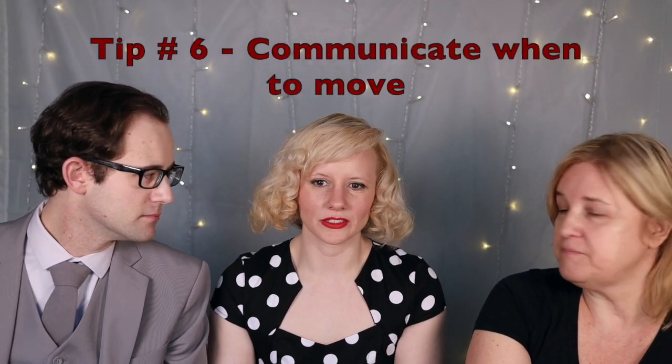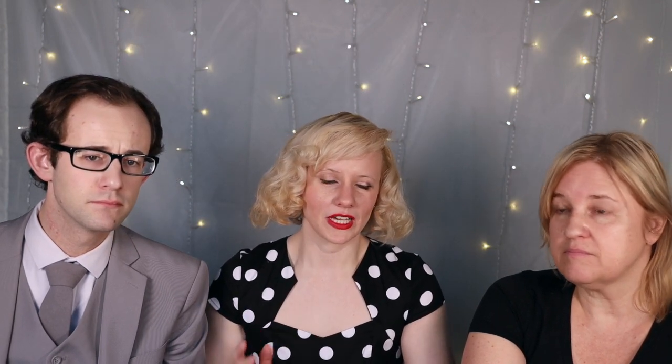Tip number 6 — and I think a lot of photographers get so caught up in their settings they might forget this — is to communicate when to move. I'm in a pose and I don't know if you've got the right settings, if you've got the picture you wanted, or if I need to move to another pose. Sometimes they're just clicking away and I'm like, well, you just got a hundred pictures of me like this, hope you like it. They don't know if you've got the shot or if you're still dialing something in, so communicate: hey, you can move now, try something else.